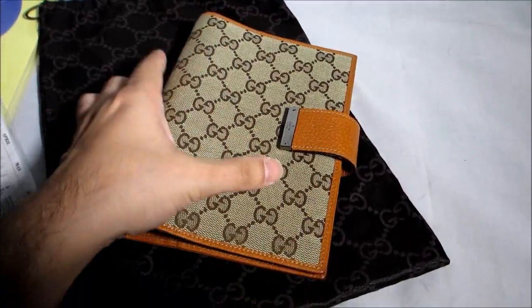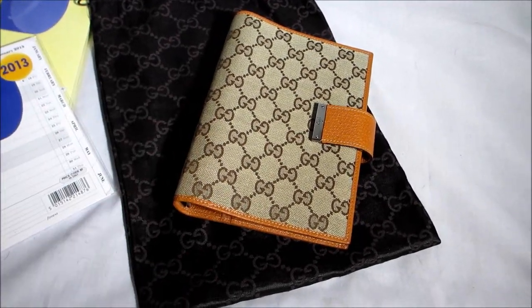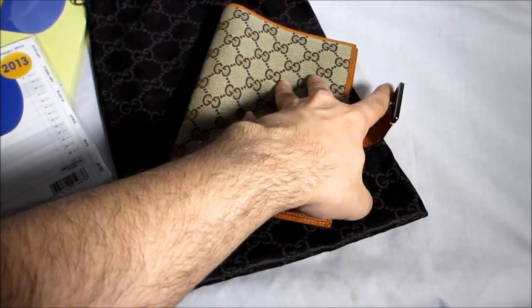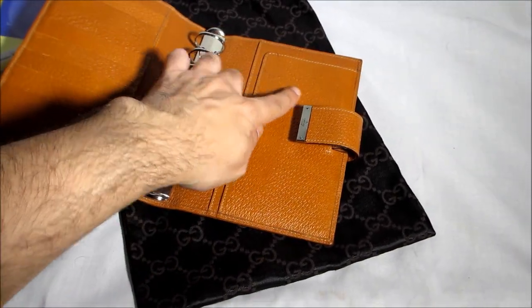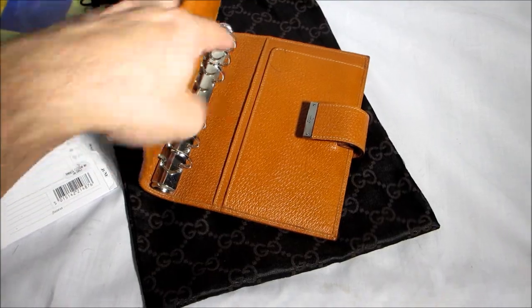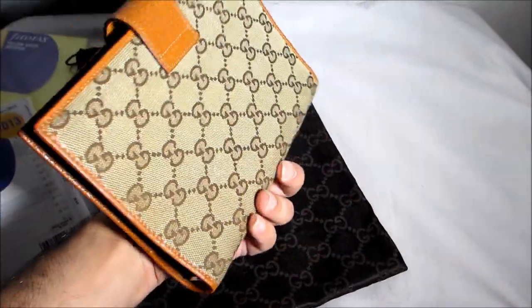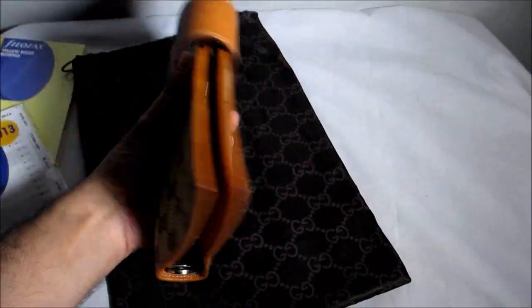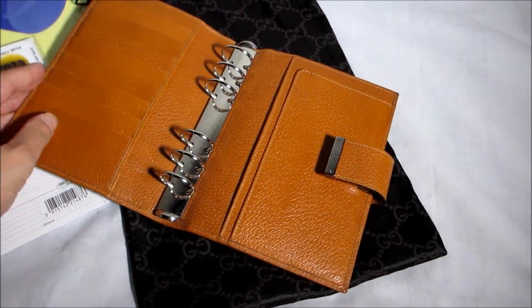It is a Tom Ford for Gucci organizer. It's in absolutely impeccable condition — basically new, hardly been used. There are a few pen marks here and there on the leather which are easily removable, but the outside is mint, absolutely mint.